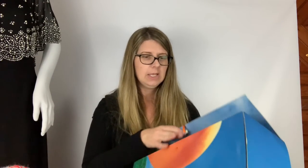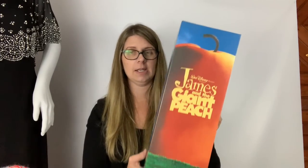On the way home I wasn't really planning on stopping anywhere else, but I happened upon a couple of yard sales so of course I stopped. I grabbed a James and the Giant Peach collection doll — it's the Centipede. I never saw the whole movie but I read the book when I was younger and loved it, so when I saw this I just had to get it. I paid eight dollars and think I should be able to get around 35 to 40 for it.